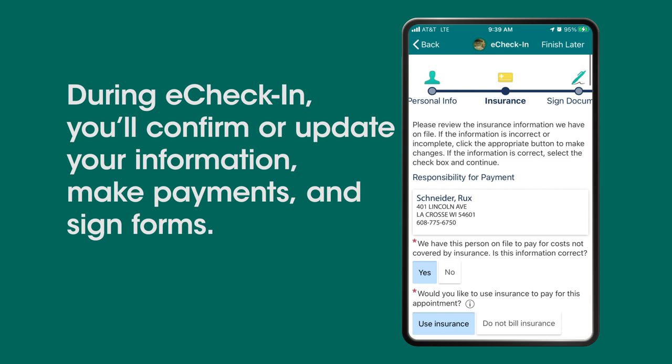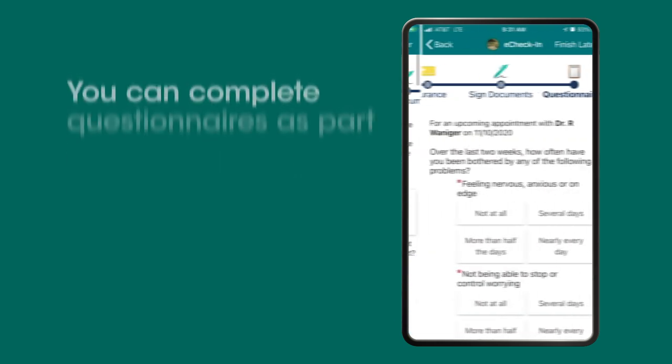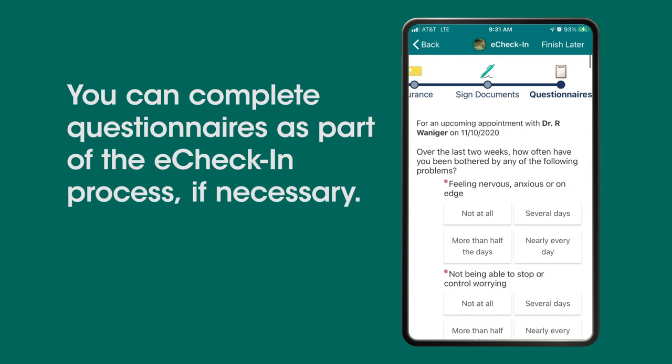You can make payments and sign forms. You can even upload a photo of your insurance card. You can also complete questionnaires as part of the eCheck-in process if necessary.